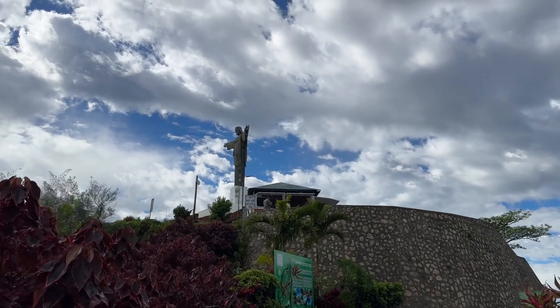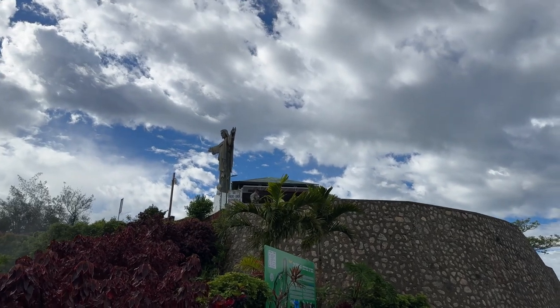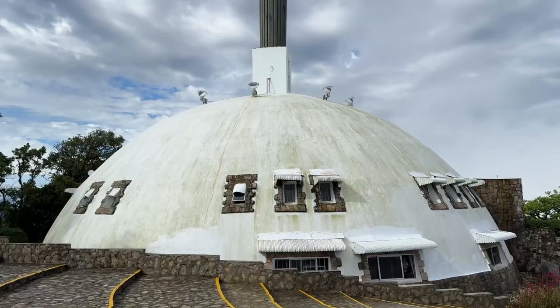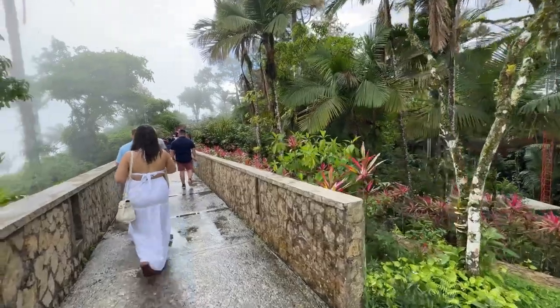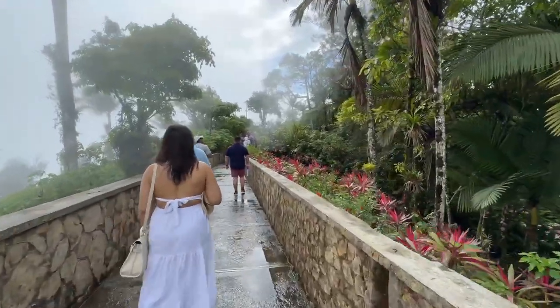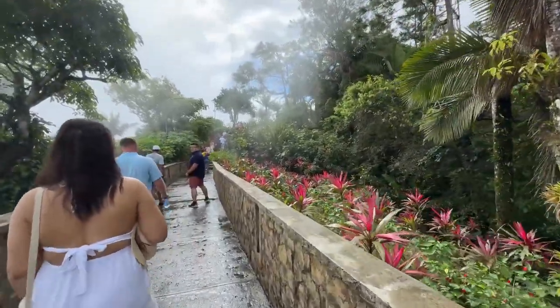We've got our Christ the Redeemer up here — definitely smaller than the one in Brazil but we have one! What a view from the teleferico. We're now walking to do a little rainforest trail with a couple of caves and other things mentioned down here, so we're going to check those out before heading back down. The hair is definitely taking in the humidity.